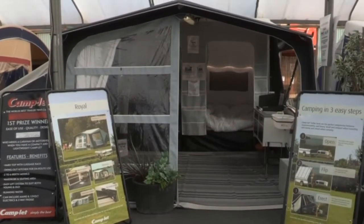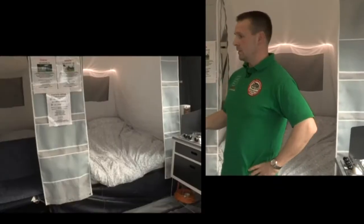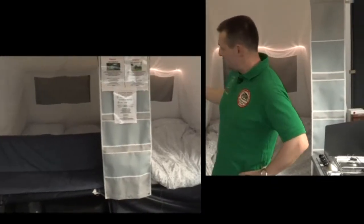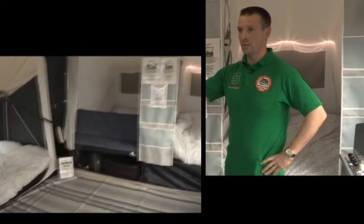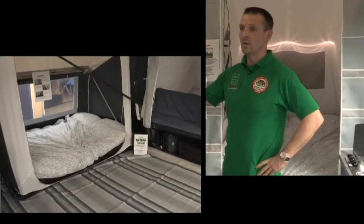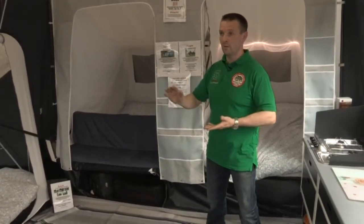This type of trailer tent is classed as a quick-erect trailer tent. The awning section is pre-attached to the trailer. It has a double bed to the right-hand side and a seating area that converts to a double bed on the left-hand side. You can also add an optional annex which can be used as an extra bedroom or toilet area. The whole thing opens up like a pram-hood action.